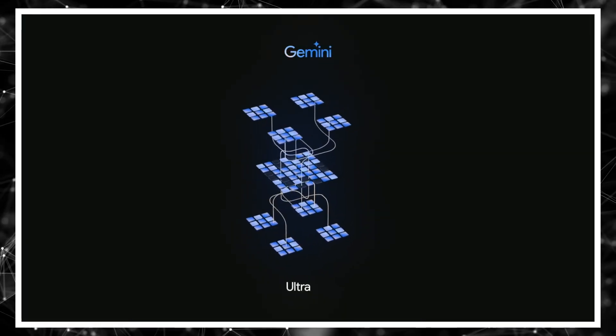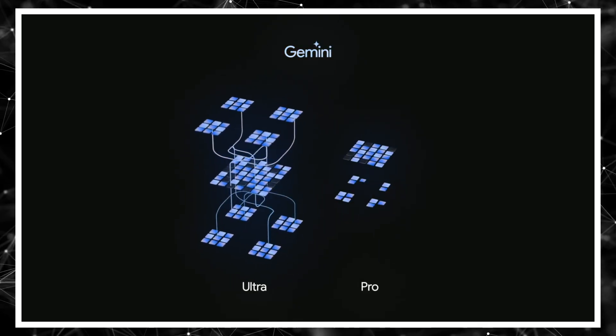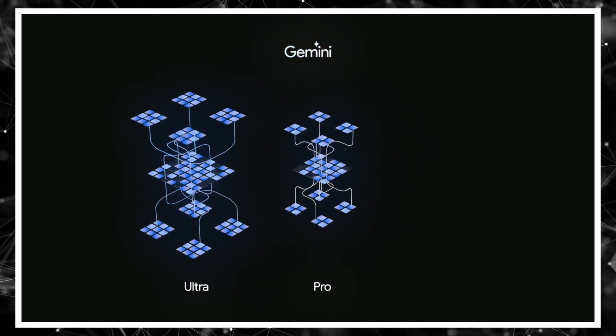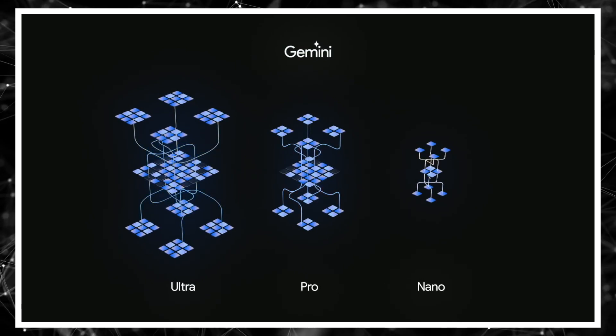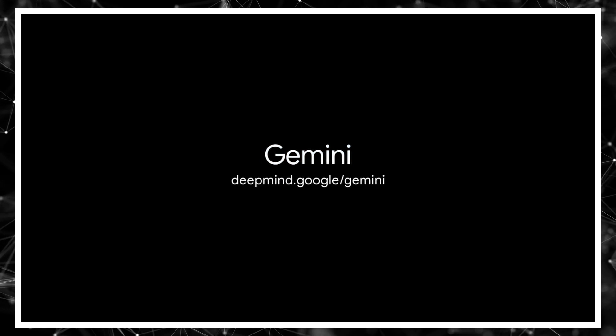Gemini will be available in three sizes: Gemini Ultra, our most capable and largest model for highly complex tasks; Gemini Pro, our best performing model for a broad range of tasks; and Gemini Nano, our most efficient model for on-device tasks. It's been a monumental engineering task — very challenging, but also very exciting.